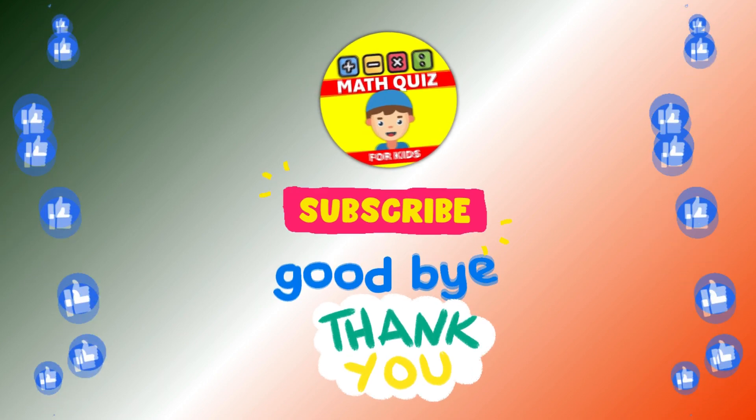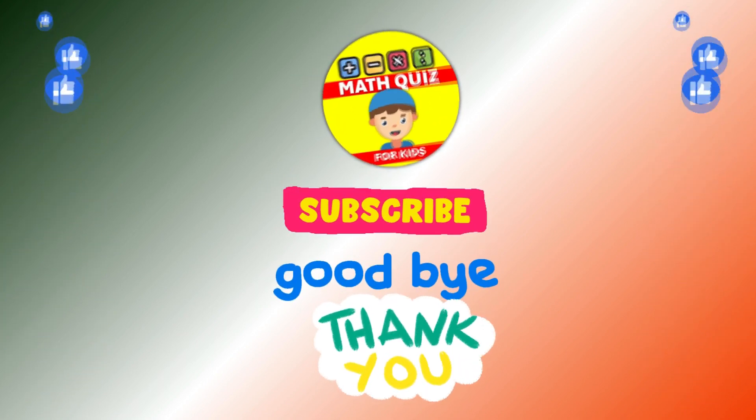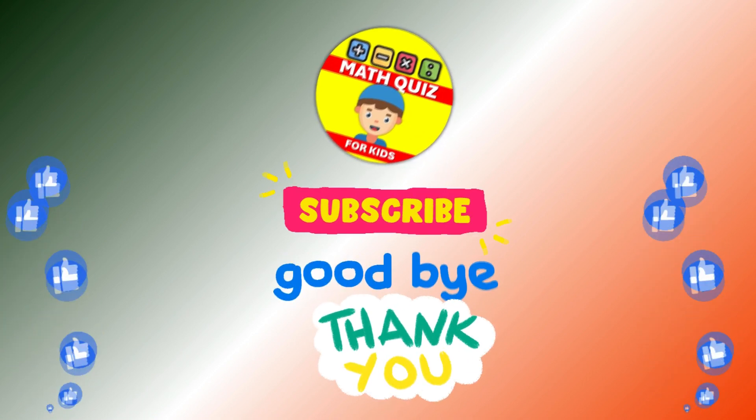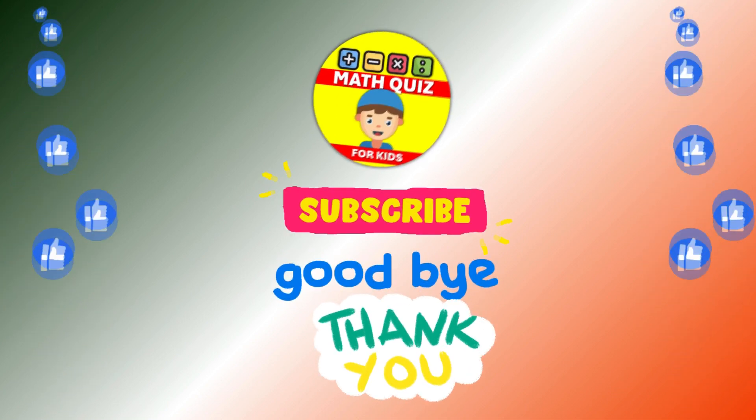How many did you get right? We bet you did awesome. Remember, practice makes perfect. Don't forget to click the like button if you had fun and subscribe so you can join us for even more math quiz adventures.